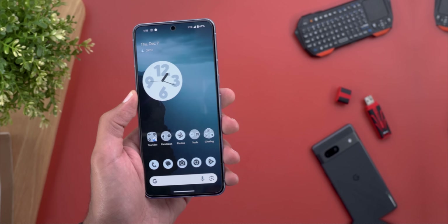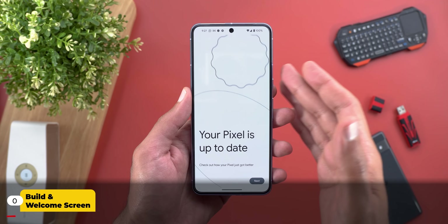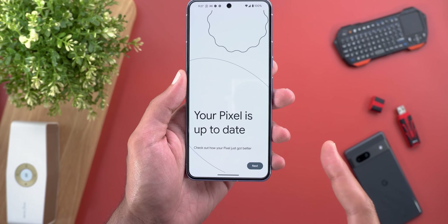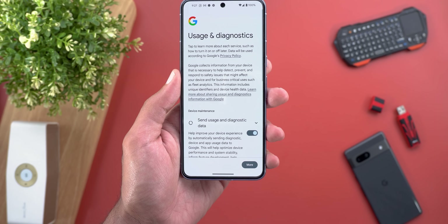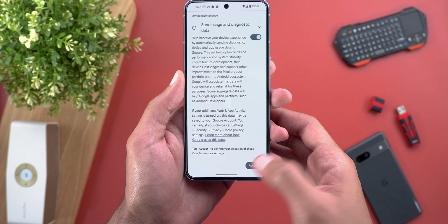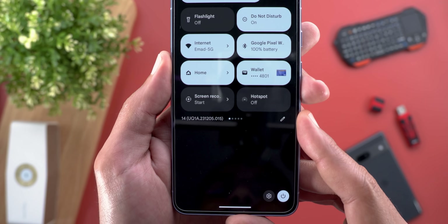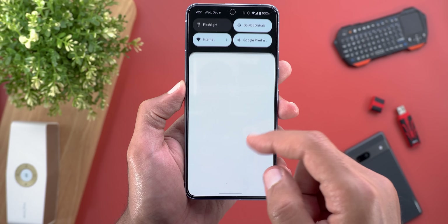Without further ado, let's jump in. This is the first screen you will get once you finish the update — we saw the same feature with the QPR builds and now it made its way to the stable version. It will tell you your Pixel is up to date and you can check out the new features by tapping on Next. It will first ask you to activate diagnostics. Let's take a look at the build number: it's UQ1A.231205.015.